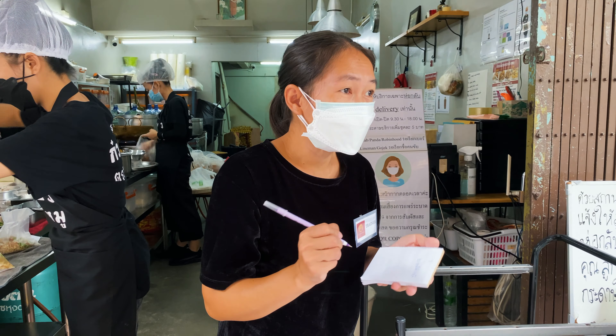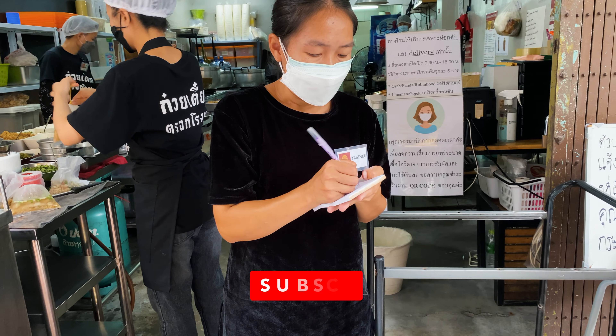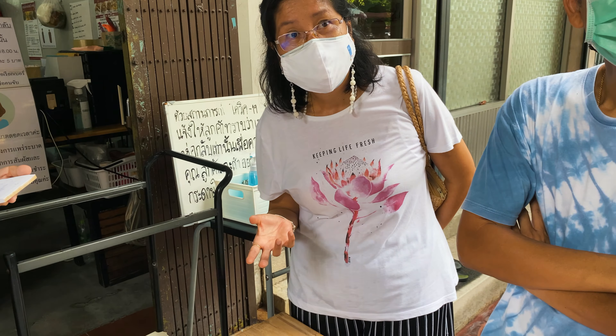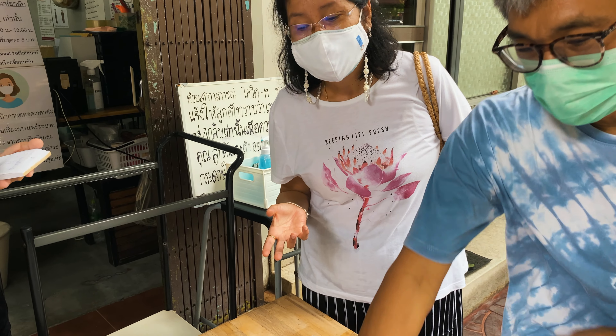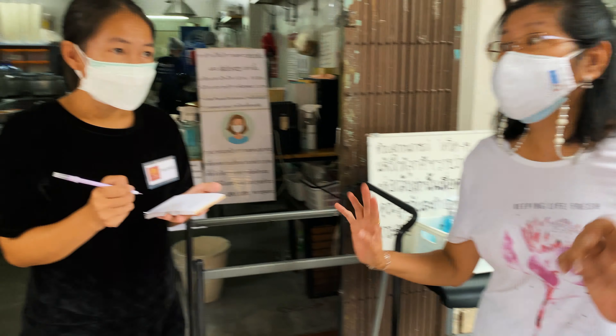They have only one wonton — if you want more you have to order more. One is fine. Crispy wonton? Like this? Yeah, just one please.